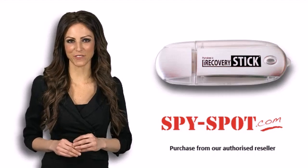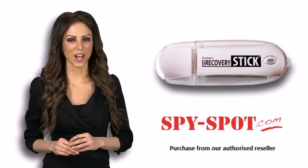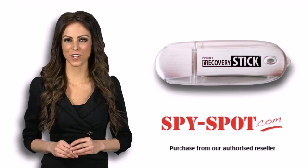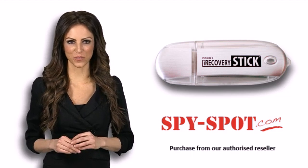Do you need to recover deleted data from your iPhone, iPad, or iPod Touch? Paraben's iRecovery Stick uses the same technology supplied to law enforcement to recover deleted text messages, contacts, and much more.